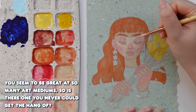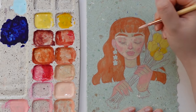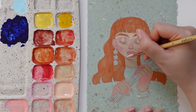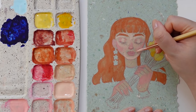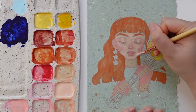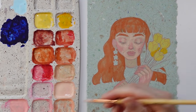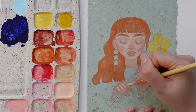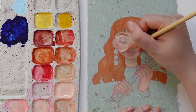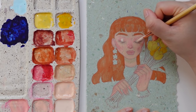You seem great at so many art mediums — is there one you can never get the hang of? Thank you! So two things: in high school I had my first and only experience with oil paints, which I did not enjoy — I'm definitely too impatient with the drying time. And secondly, sculpture or anything in the 3D realm I have a really difficult time with. I remember having to sculpt a portrait of a live model in one art class and found it really, really challenging. To be fair, both oil paint and sculpture are things I have very little experience with, so it's likely that if I really put in the time and effort, I could eventually figure it out.